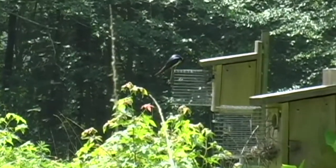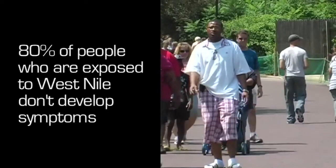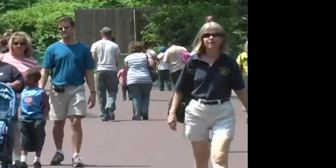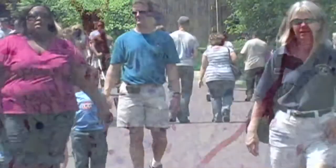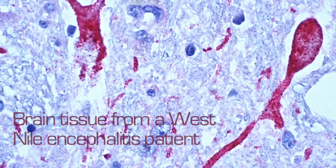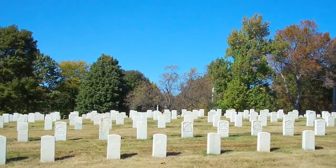It's a disease of birds, but when man gets into the cycle, the mosquito transmits the virus to man. 80% of people have no symptoms whatsoever. 20% have West Nile fever. About 1% of that 20% will develop a neurological infection — either meningitis or encephalitis — and about 10% of that 1% find it fatal.